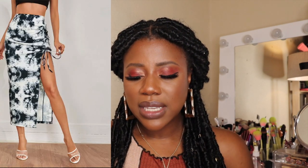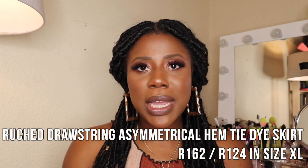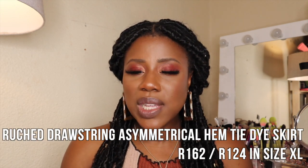The last clothing item is the ruched drawstring asymmetrical hem tie-dye skirt at R162, I paid R124 in a size XL. It's a super cute casual beach or brunch skirt — perfect with a crop top or t-shirt. I'm not usually a huge skirt person but I thought I'd try something new. The slits and the tie detail are really trendy right now and I think it looks really nice on me. Expectations met — very happy with this one.